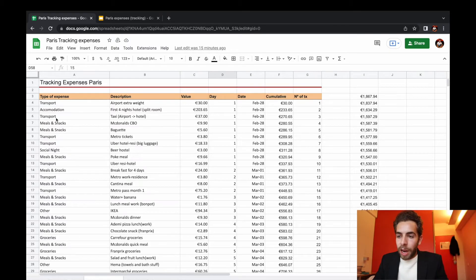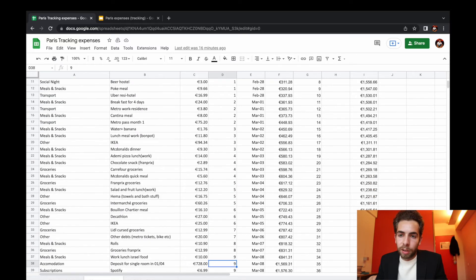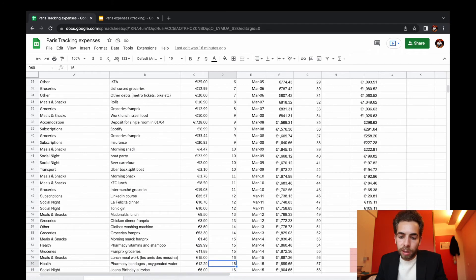You can see here I arrived on the 28th of February — day one. Right away I had an airport overweight baggage fee, my bag was super heavy and I had to pay 30 bucks. So this was technically my first expense, even though I wasn't in Paris yet, but I decided to count it in. You might also see here on the side: 1,867 euros — that's how much I'm earning from the internship. Essentially that's how much money I have each month to spend. We also have a column for number of transactions, the cumulative, and the number of days.